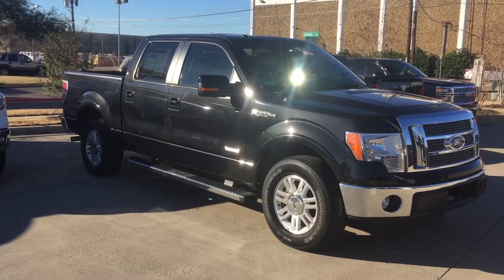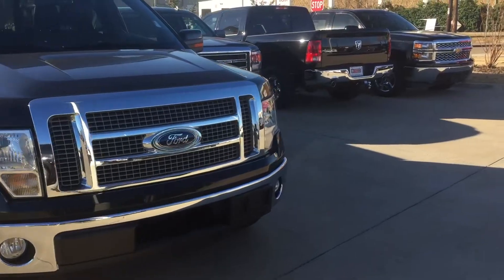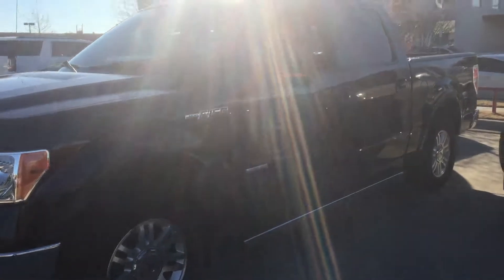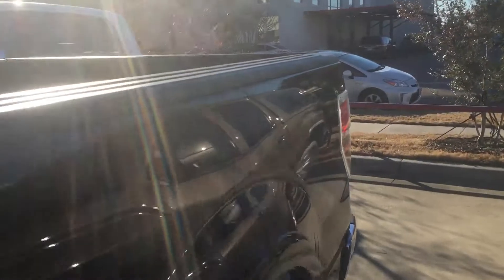It's a really nice truck, fully loaded. As you can see, it is the F-150 Lariat Edition. You got the alloy wheels, you got the running boards — it's really nice. Let me give you a front view of the car: chrome grille, fog lights.